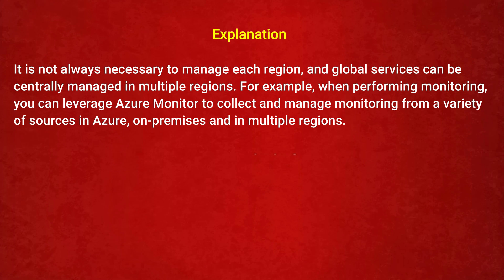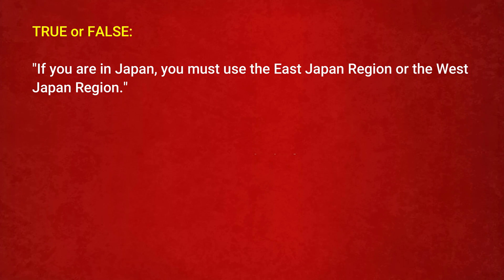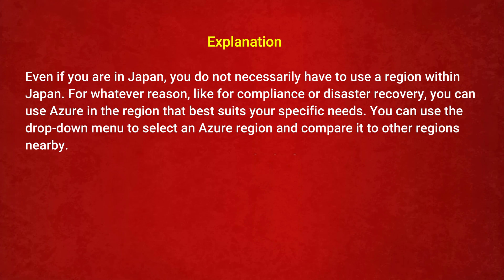It is not always necessary to manage each region. For example, if you are in Japan, you do not necessarily have to use the East Japan or West Japan region. Even if you are in Japan, you can use the Azure region that best suits your specific needs, whether for compliance or disaster recovery. You can use the drop-down menu to select an Azure region and compare it to other nearby regions.